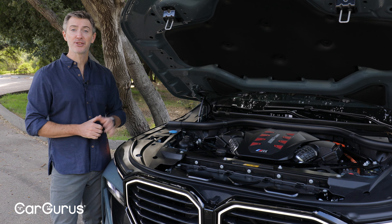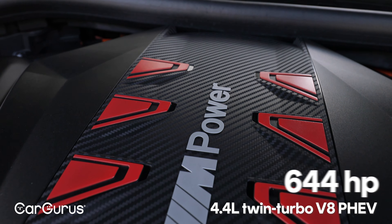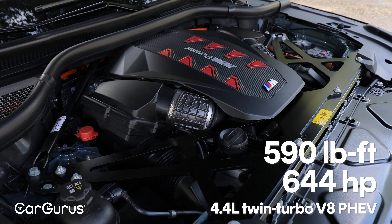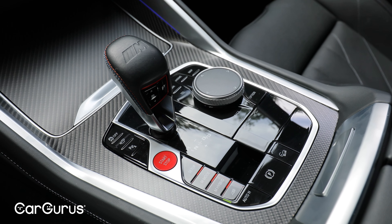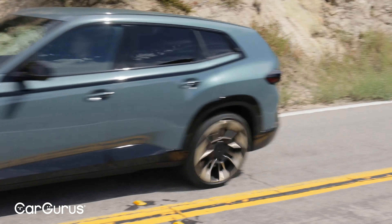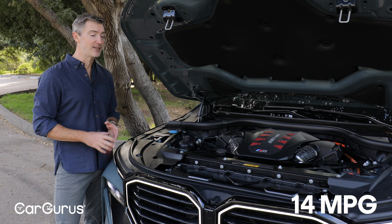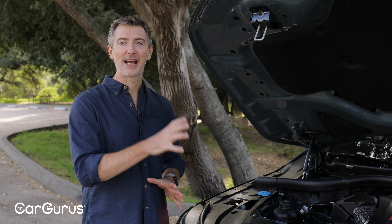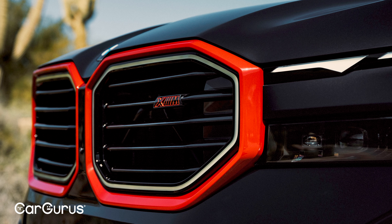This XM is a plug-in hybrid. Under the hood, we've got a 4.4-liter twin-turbocharged V8 engine and an electric motor. Together they make 644 horsepower and 590 pound-feet of torque. BMW says this will do 0-60 in 4.1 seconds, but Car and Driver tested it and got it down to 3.4 seconds — that is crazy fast. All of that power is routed through an 8-speed automatic transmission and full-time all-wheel drive. The XM can drive up to 30 miles on all-electric power alone, and it's rated at 14 mpg under gas power, but 46 MPGe overall factoring in electric driving. BMW also offers the XM as the Label Red, bumping output to 738 horsepower for a cool $25,000 over this model's sticker price.